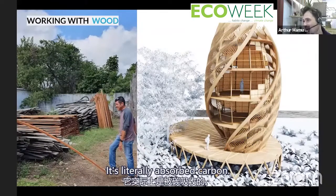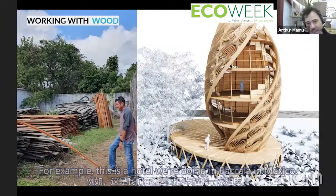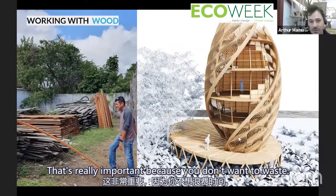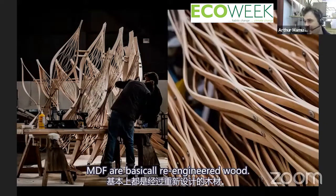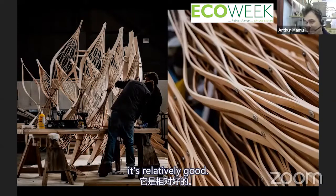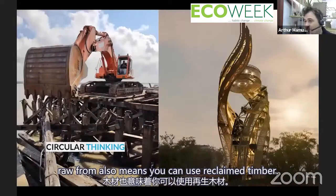Working with wood is so interesting but comes with constraints. For a hotel we're doing in Bacalar, Mexico, if you unfold each of these lines you'd have straight lines — that's important because you don't want to waste an environmental material. Things like plywood, chipboard, and MDF are re-engineered wood. When you get wood in its purest form, you need to think about how to create three-dimensional shapes without waste. Learning to use timber in its raw form also means you can use reclaimed timber.